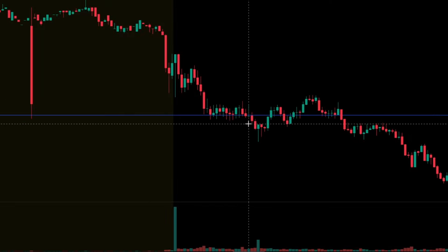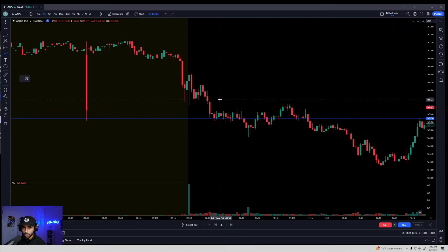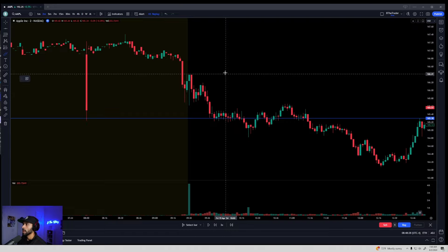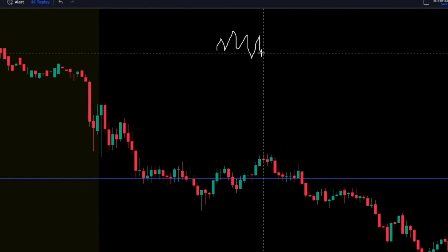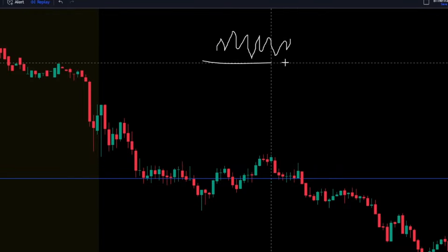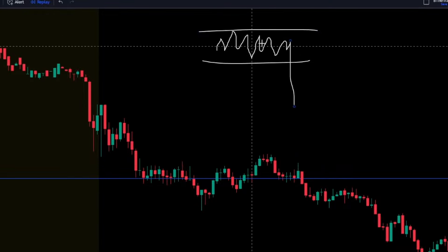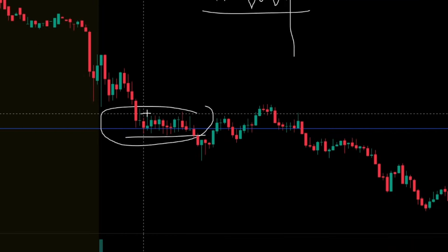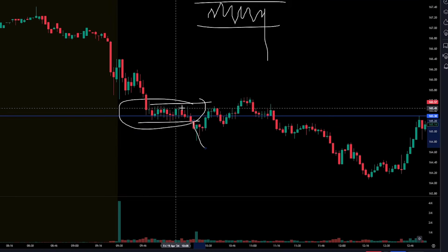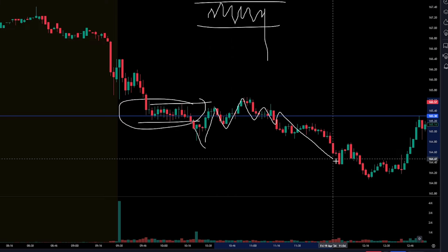This is the most important part, because what we want to do is see if it forms some type of structure. Structure is a little advanced, but to make it very simple, one form of structure is consolidation. So if it just consolidates in a range and then finally breaks that range, that to me is structure — it was formed and broken. And that's what happens: structure was formed, then broken, and then we get a pullback, consolidate a little bit more, and then we fade.